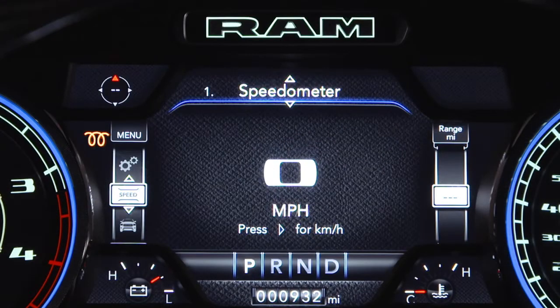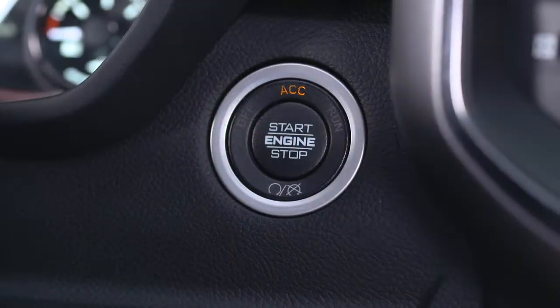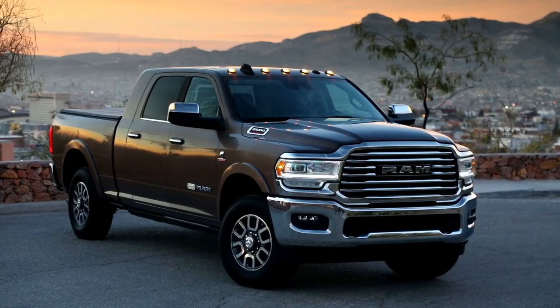If the wait-to-start light is on, pushing the engine start button with the driver's foot on the brake will move the ignition from off, or ACC, to run, but the engine will not immediately crank. This is normal operation.